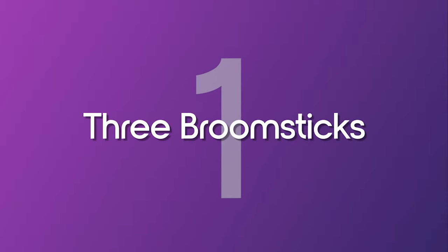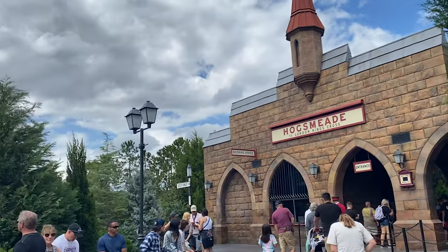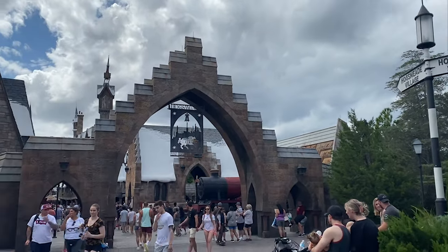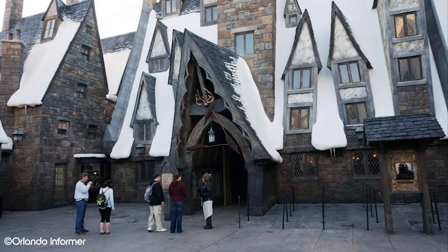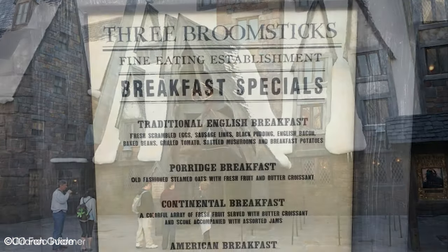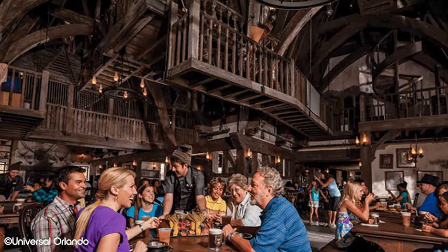Number 1: Three Broomsticks. If you're a Harry Potter fan, you're going to love Three Broomsticks even just for the aesthetic purposes alone. This might just be our favourite Islands of Adventure food location out of them all — not even just quick service. Located in Hogsmeade, this restaurant models itself on classic British cuisine with a magical touch. The varied menu also serves breakfast, lunch and dinner, meaning any time is a good time to visit when you're hungry.